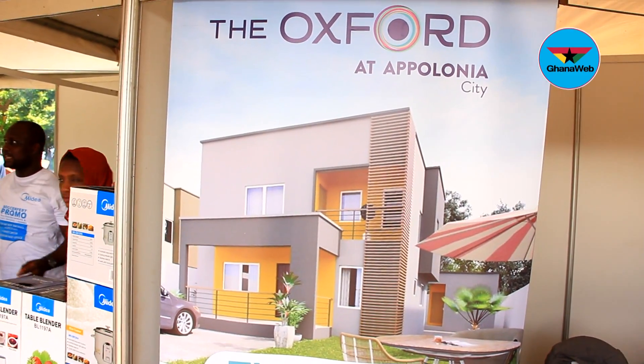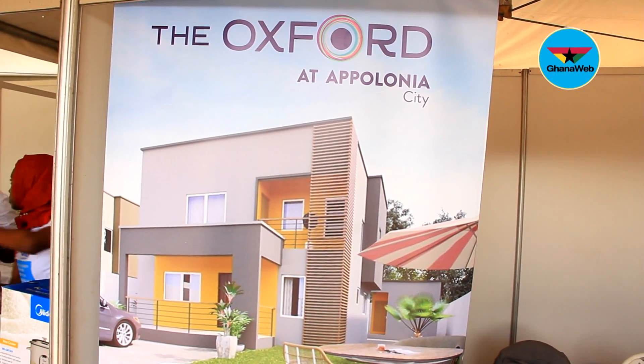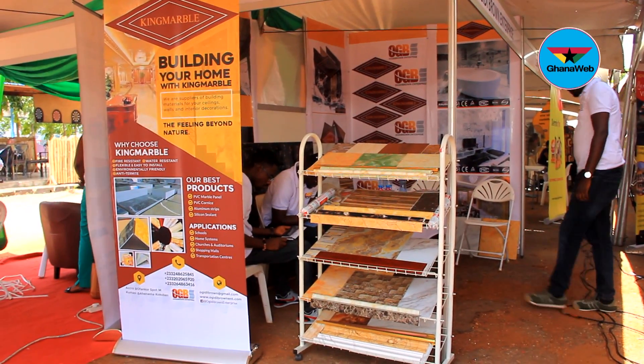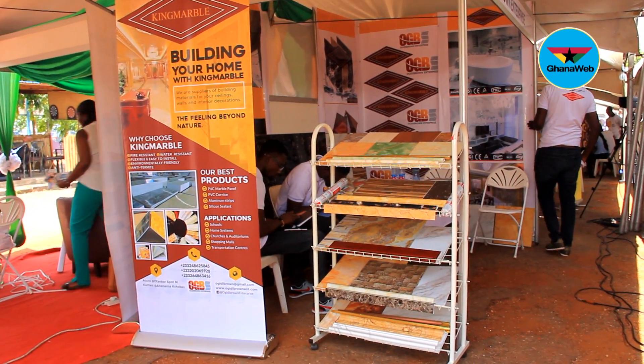Oxford is a gated community within Apollonia City. Apollonia City is a mixed-use urban development that makes available for every investor the necessary infrastructure: underground armoured cables for electricity, fibre internet access, tarred roads throughout, covered drains, and central sewage systems. This is why we find ourselves in Apollonia City, and we in turn offer these things to our clients as benefits from buying from us.